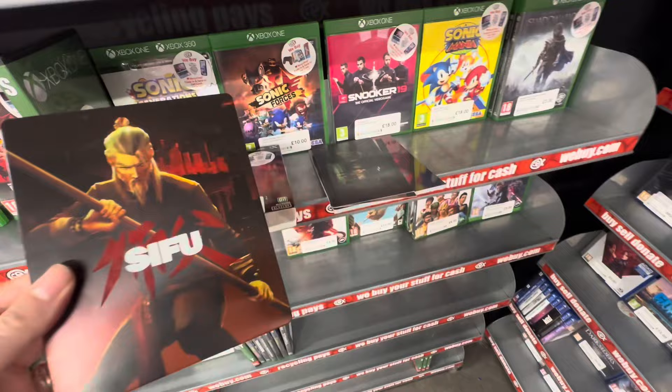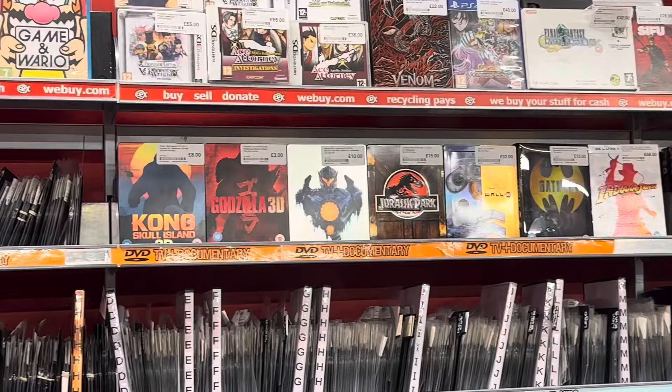Just before we head back to the games room for the pickups, always remember to check behind the counter for your steelbooks.